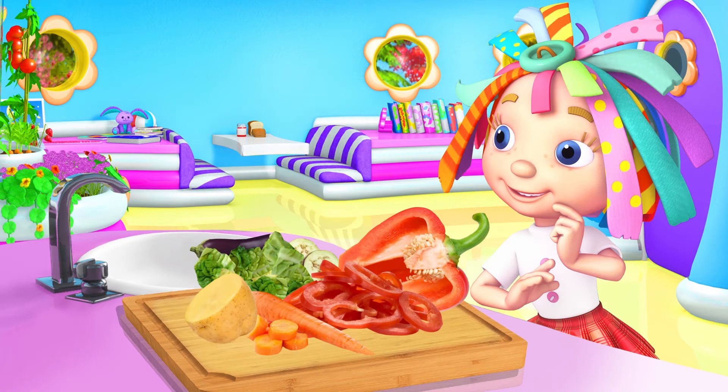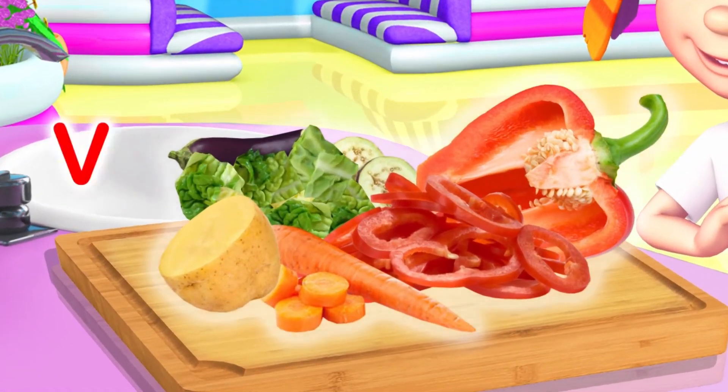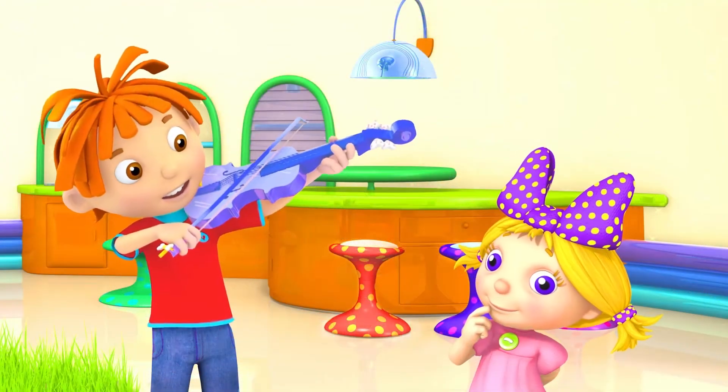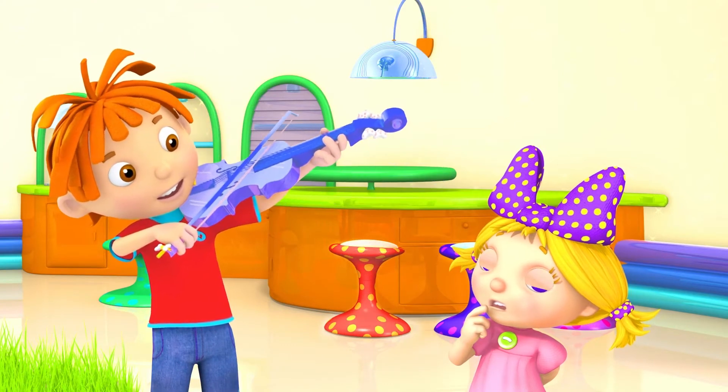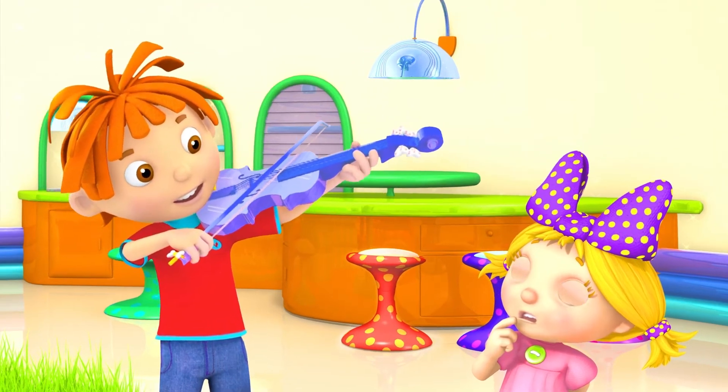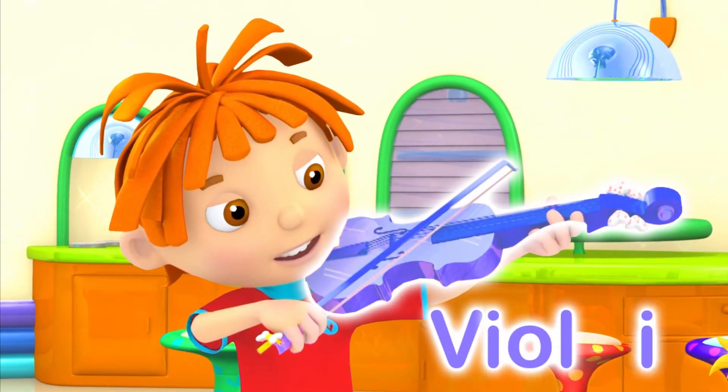That's making me feel hungry. V is for Vegetables. Will, I think you need a bit more practice. V is for Violin.